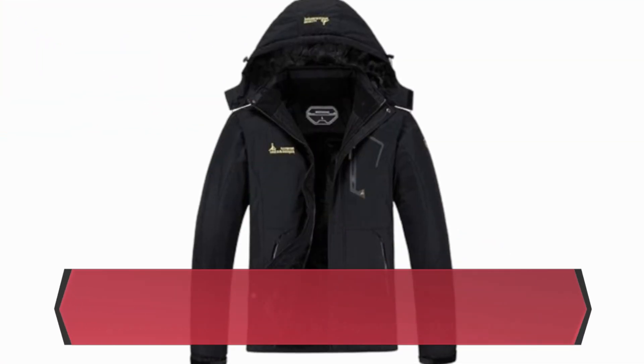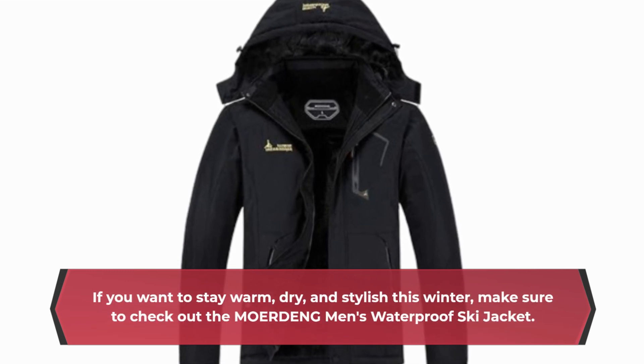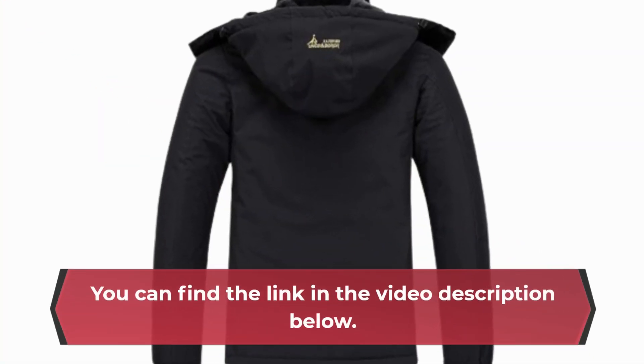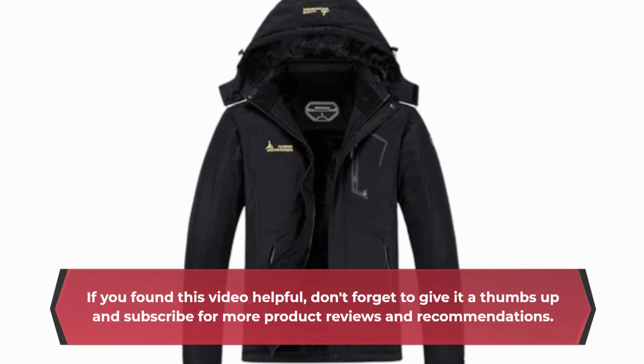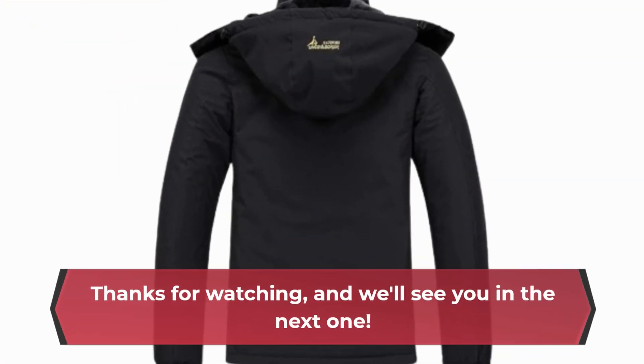If you want to stay warm, dry, and stylish this winter, make sure to check out the MOERDENG Men's Waterproof Ski Jacket. You can find the link in the video description below. That's all for today's review on Product Critique. If you found this video helpful, don't forget to give it a thumbs up and subscribe for more product reviews and recommendations. Thanks for watching, and we'll see you in the next one.